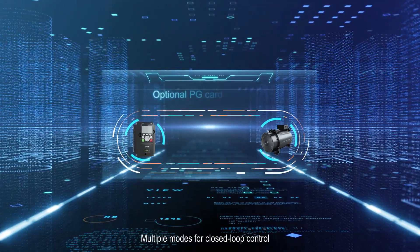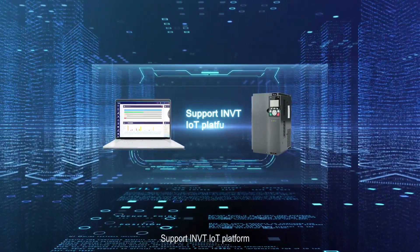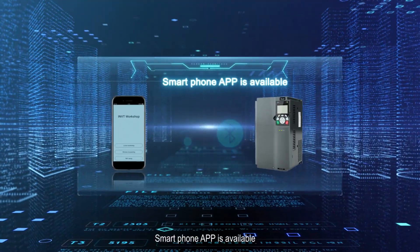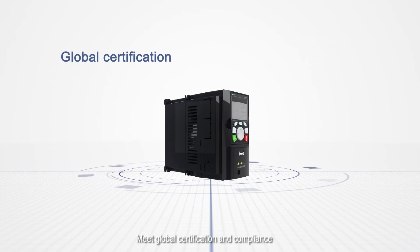Multiple modes for closed-loop control provide customers with more cost-effective application solutions. Supports the INVT IoT platform — a smartphone app is available for remote monitoring and commissioning. Meets global certification and compliance requirements.